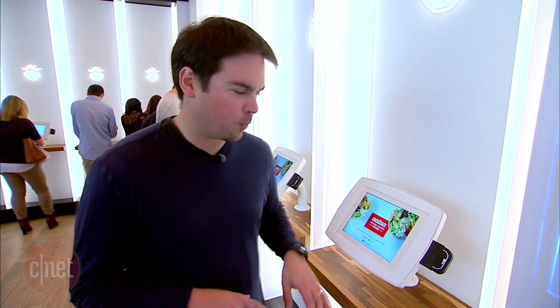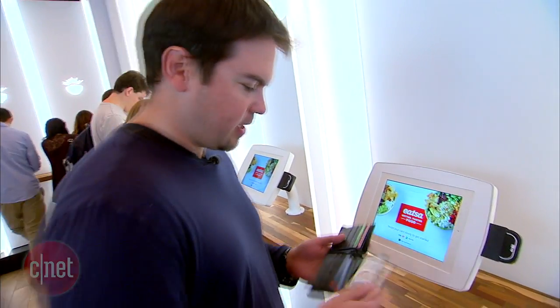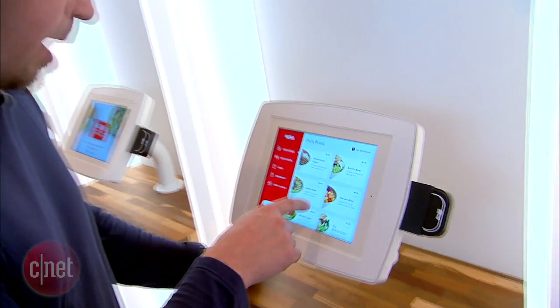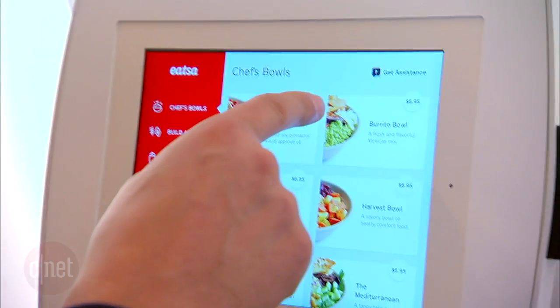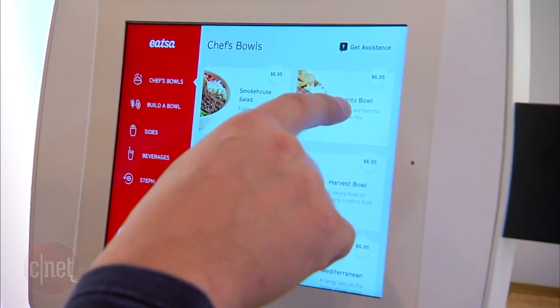Alright guys, I'm going to go and order something and see how this whole process works. First thing you're going to do, swipe your card slowly to get started. I'm going to swipe my credit card. Here are all the menu options, and I know I want the burrito bowl. So I'm going to go ahead and order the burrito bowl.